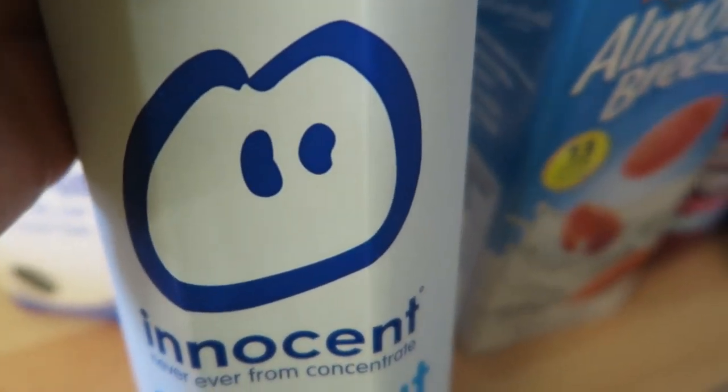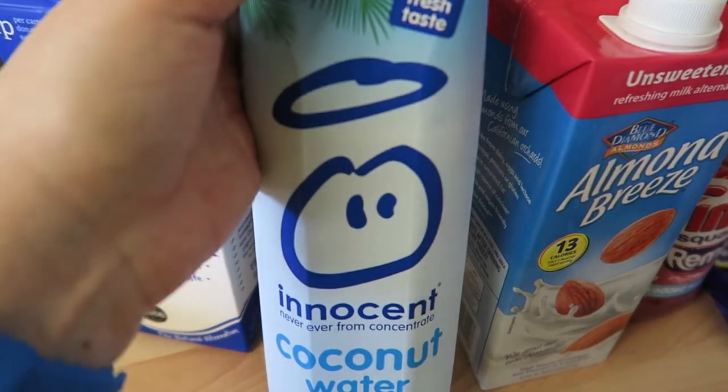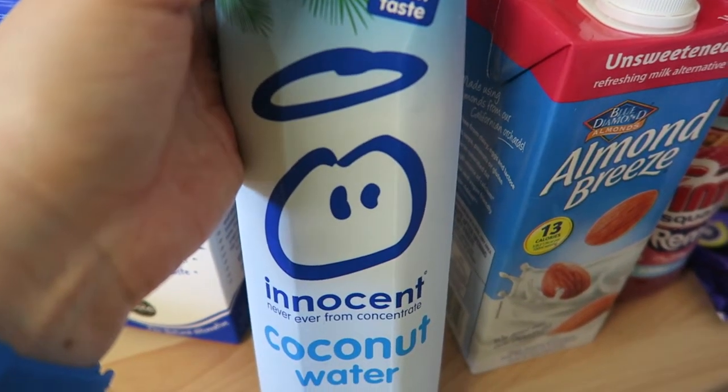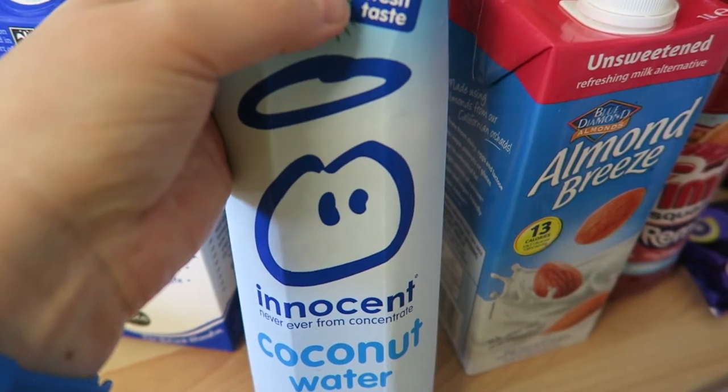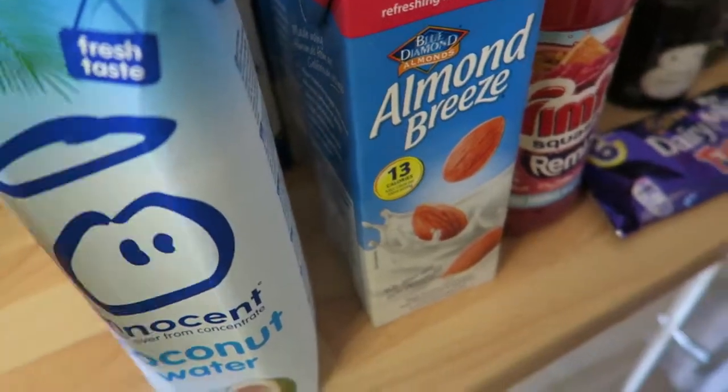I sometimes have coconut water but really not very often. It turns out you get 250ml and it is two and a half syns, so I'm not sure I'll be partaking in that very much.